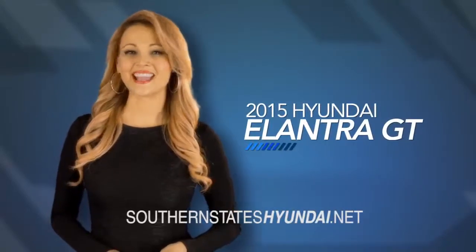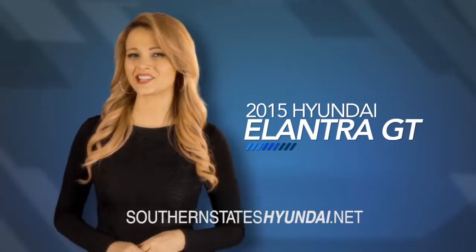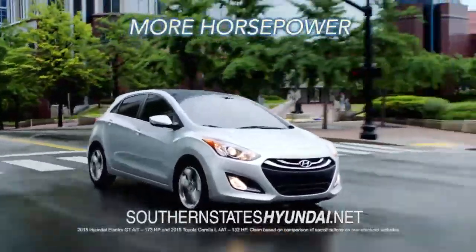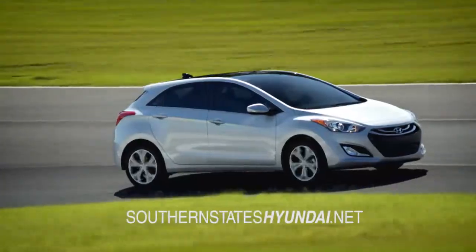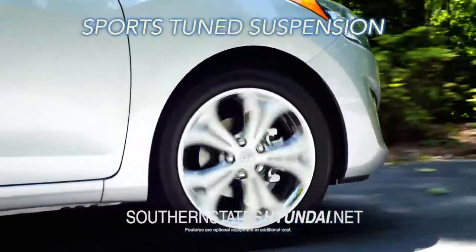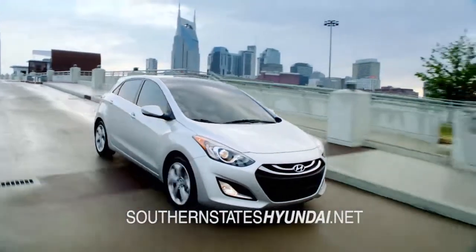If you are looking for more space and versatility, then look no further than the Hyundai Elantra GT. The Elantra GT delivers an extra punch with more horsepower than the Toyota Corolla, and offers an engaging drive with available 6-speed automatic transmission with Shiptronic and sports-tuned suspension, offering the driver impeccable responsiveness and control.